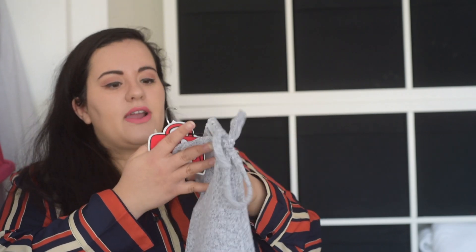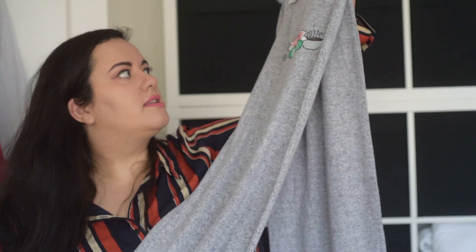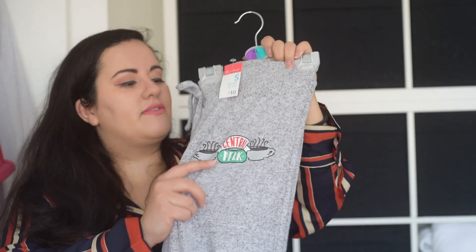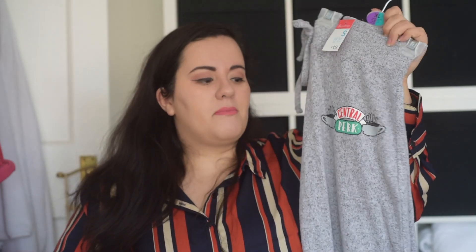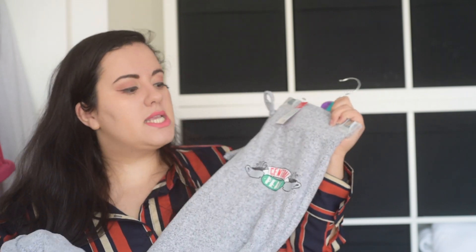Then I got these Friends pyjama bottoms for £10 — they just say Central Perk on them. They are so, so soft, guys, so I definitely recommend these. And even if I don't use them to sleep, I'll definitely be using them around the house because they are amazing.